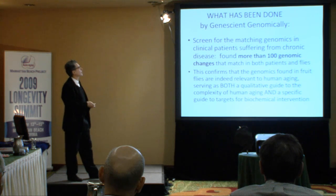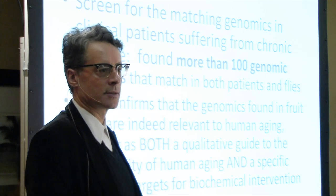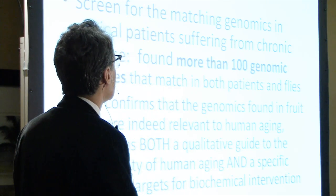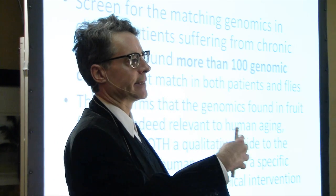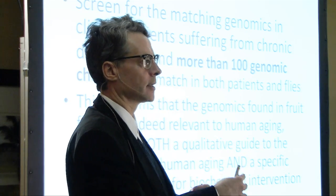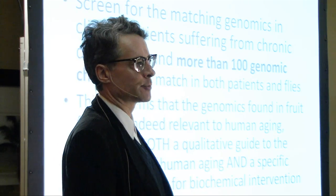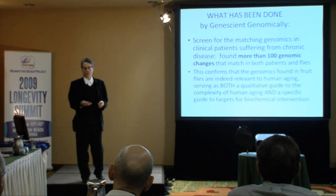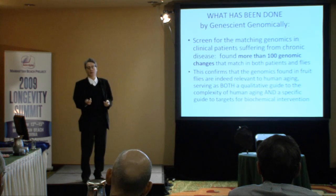Even more interestingly, what Genescient has done is taken some of those orthologous genes and checked human genomic databases for evidence as to whether or not those loci are in fact significant in chronic age-associated diseases. Basically, as the human genomics get better and better, we're finding more and more cross-platform or cross-species corroboration. Our fly genomics are way better than our human genomics with respect to aging and aging-associated diseases, but as human genomics improve, we find more correspondence. At saturation, when we've got fantastic human genomics — which will probably happen in around two years, thanks to Kaiser — we'll find on the order of 50 to 70% correspondence.